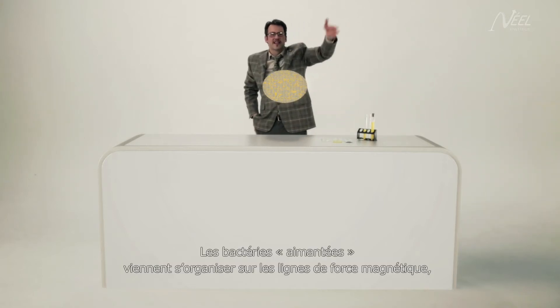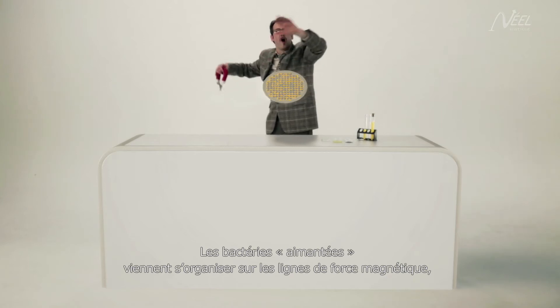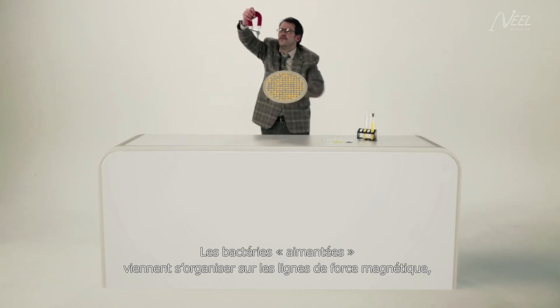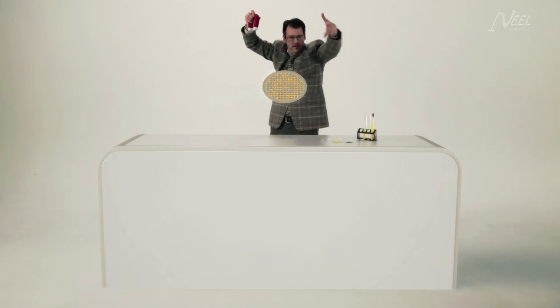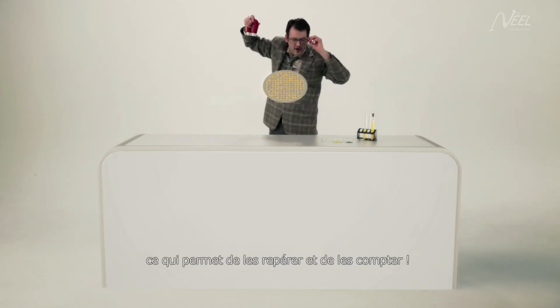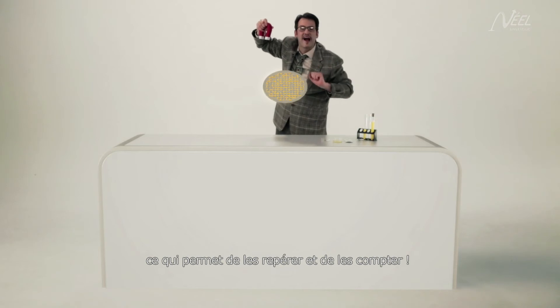The magnetised bacteria organise themselves along the lines of the magnetic force, making it possible for us to identify them and to count them.